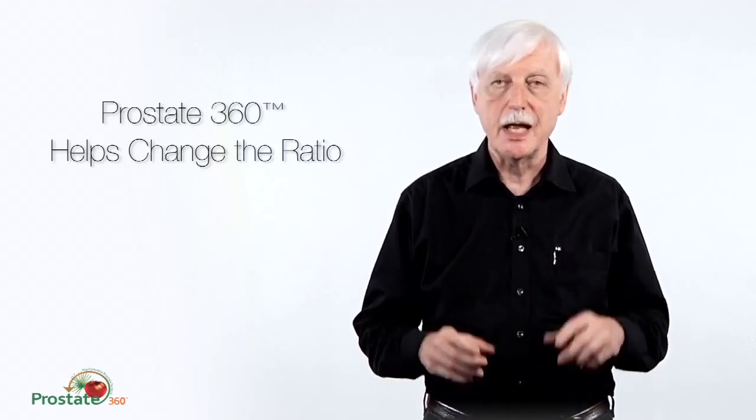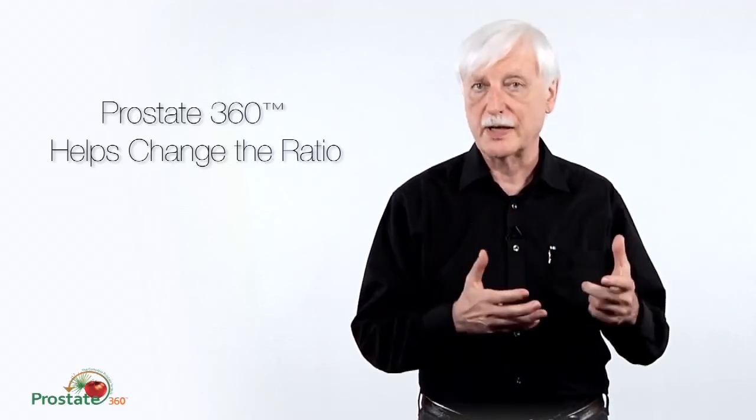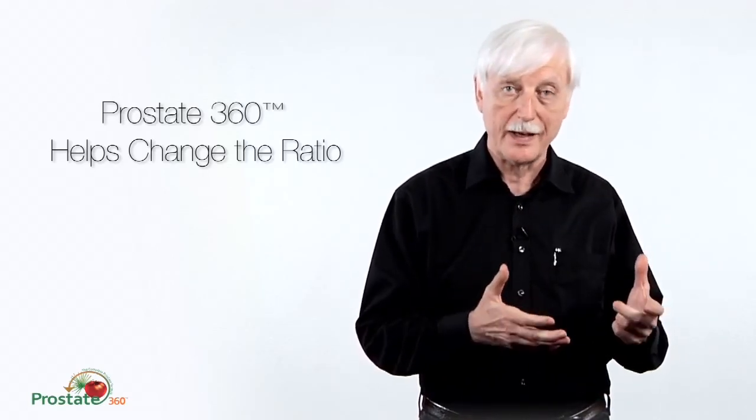Our product, Prostate360, helps you with that because it combines a proven product for prostate health — US Plus Saw Palmetto — along with a protected, encapsulated lycopene, which can go into your digestive system and selectively get deposited in your prostate. That's a good thing. It also acts as an antioxidant throughout your system and throughout fatty tissue, and keeps low-density lipoproteins from oxidizing, which may have some benefits for heart health. This is a really good approach, and this is why we created this formula.